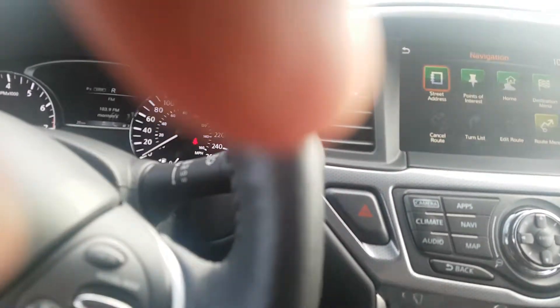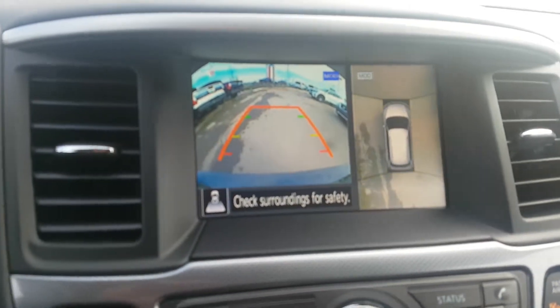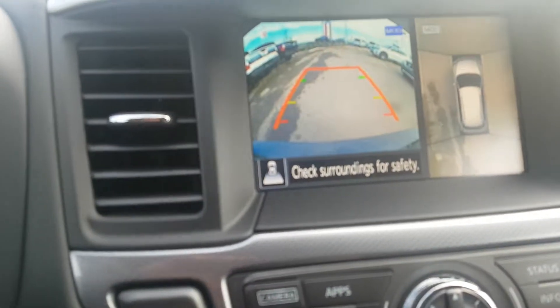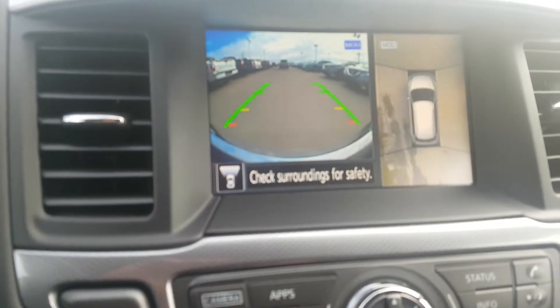One of the nice things about this vehicle is that it's got a 360-degree backup camera — it shows you right around the vehicle instead of just behind you. The nice thing too is that you can also see in front of you, 360 degrees.